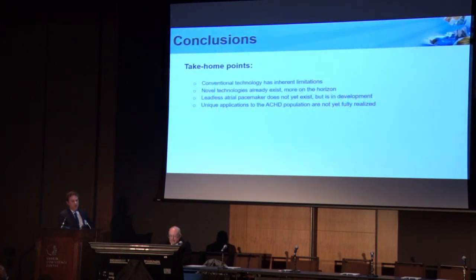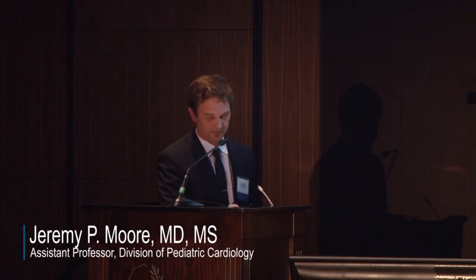The take-home points: the conventional technology we've been using has inherent limitations that are basically impossible to overcome. We have a lot of novel technologies that are either in development or already out there, and I think it's going to be really interesting to see what the future holds in terms of applications to our congenital population. We're starting to see some of those already, but I think we're going to learn a lot more in the next few years. With that, I'd like to thank everybody for their attention.